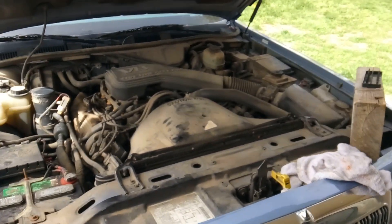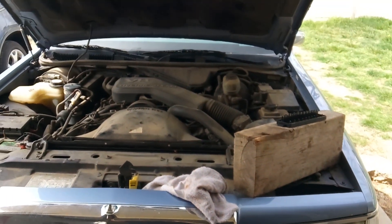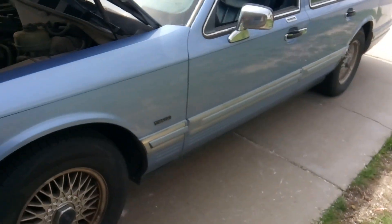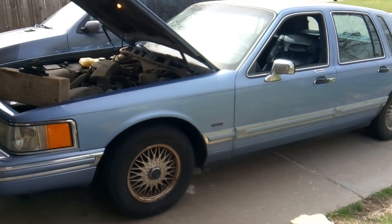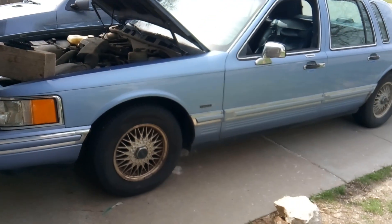So what are the complaints on this vehicle? The owner has owned it for about six months now, and they said that ever since they bought it, it had a hesitating issue. You'd give it the gas or try to get the car to go, and it would just hesitate, spit and sputter, all that other good stuff.